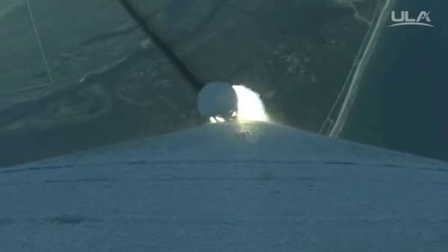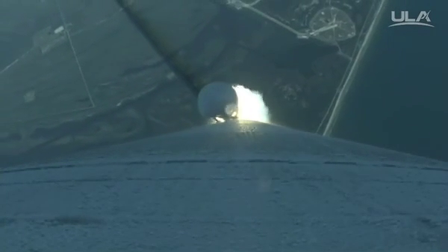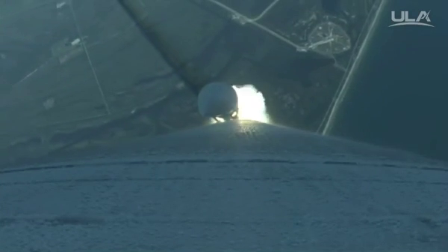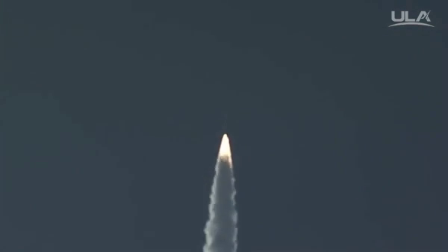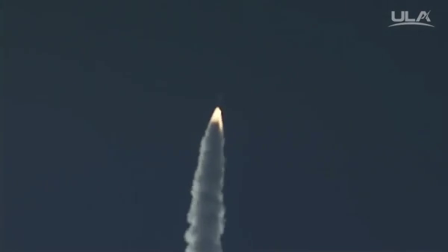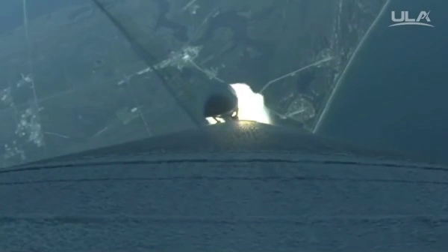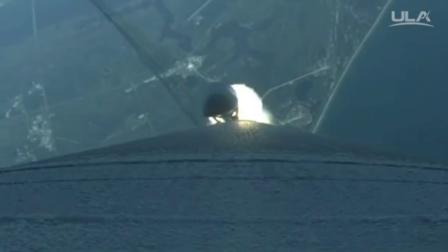Boosters throttle down, right on schedule. Roll program is complete at this point. Lock one. Boosters throttle up, right on schedule. Engine response is good, pressure is at plateau.